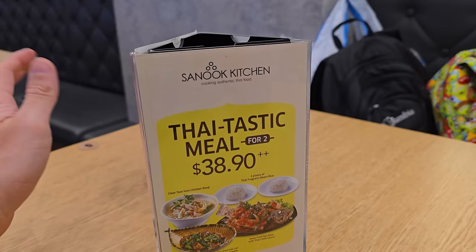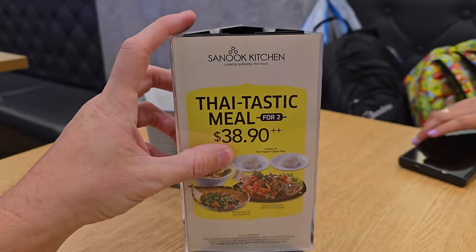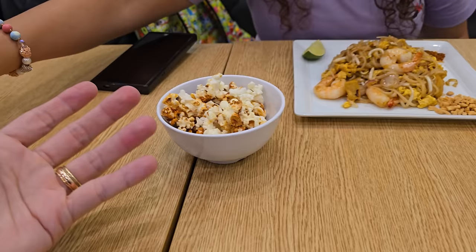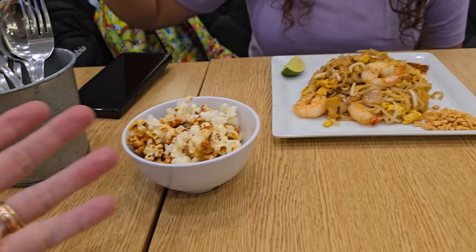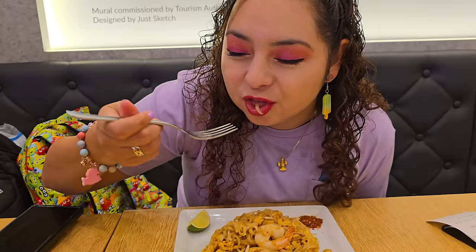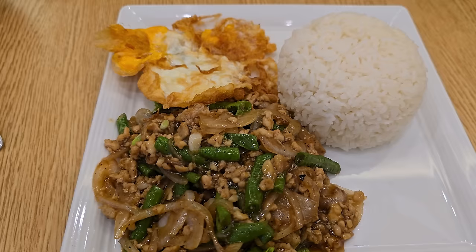Now we're trying a place called Sanuk Kitchen, serving authentic Thai food — it's Thai-tastic. This is Crystal's Pad Thai. Every table gets popcorn as an appetizer, which is insane — we didn't even get to eat it because the food came so fast. Crystal has been wanting Pad Thai for a while. The Pad Thai was only about seven Singapore dollars, roughly five US dollars — super cheap.